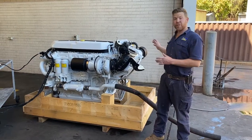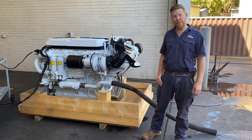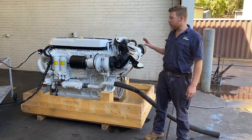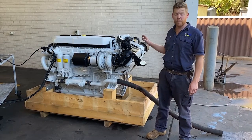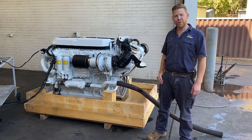Hi everyone. This is the first FPT Cursor 16 1000 horsepower marine engine run in Australia. What we'll do is take you on a walk-around video of the motor, show you a few of the features and benefits of the Fiat Powertrain Technology FPT Cursor 16, and give it a run for you. Let's have a look.